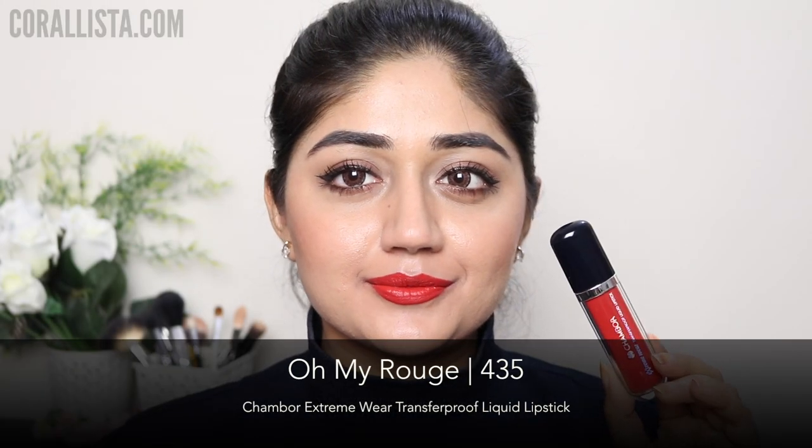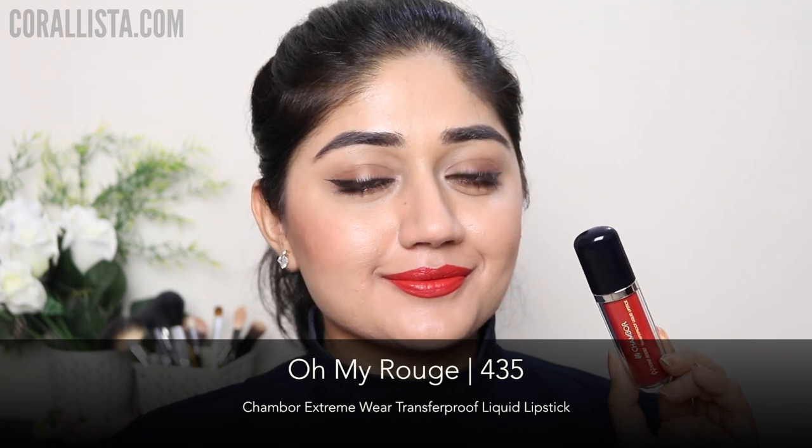Shade number 435 is called Oh My Rouge and this is a bright rich red color — something very bridal, so if you're looking for something for the wedding season, I would recommend this color.